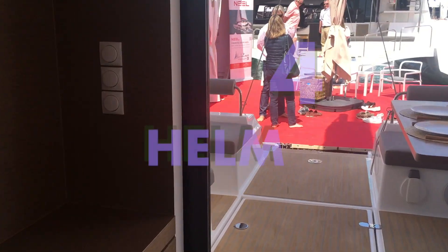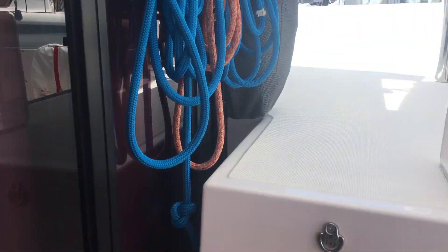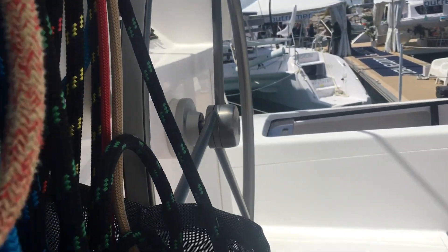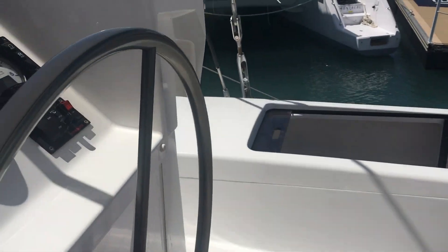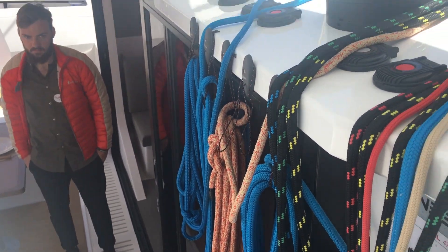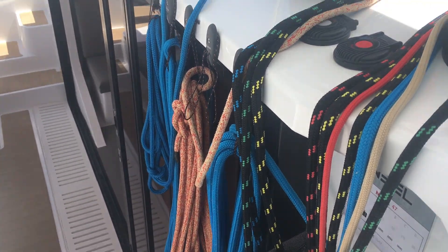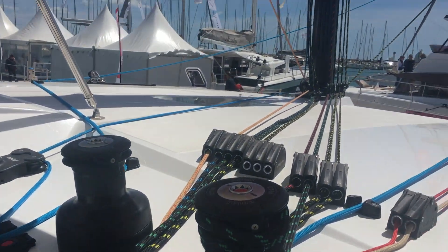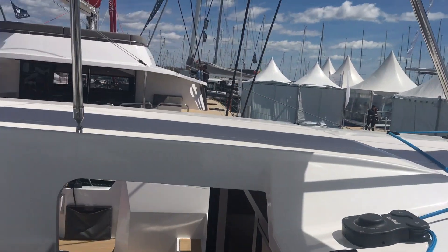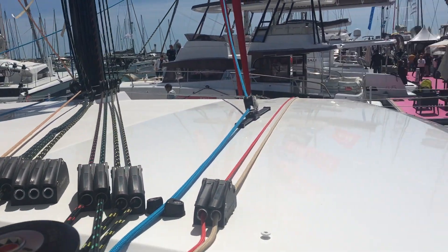Look at how easy this access is up to the helm — everything you need is at a central location in one spot. You can see everything right here, all your ropes and controls. You also have a really nice line of sight from up here, which makes it a great space to navigate from. There's a nice big bench here and a step up to the top of the boat — maybe some room for sun pads up there.